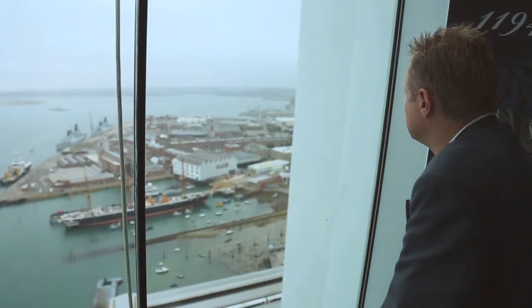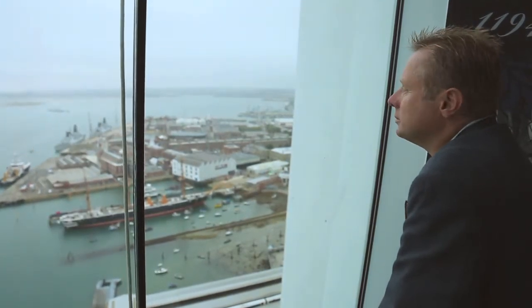You can really get a sense from up here that you can't get anywhere else — that the whole harbour was either supporting the Royal Navy or part of the Royal Navy for centuries. It's tremendously exciting. It's a view you don't get anywhere else.